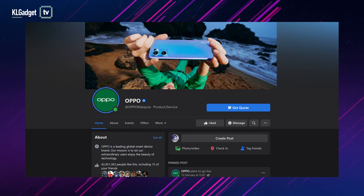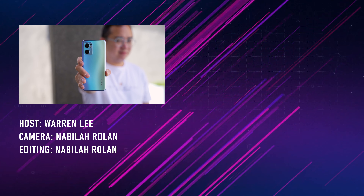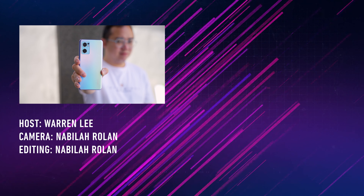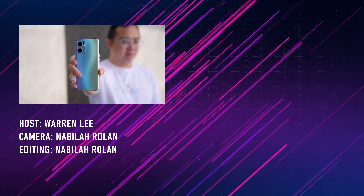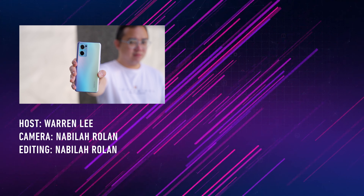For more information, stay tuned at OPPO's official Facebook page. That's all for our quick thoughts on the OPPO Reno7 — do let me know your thoughts in the comment section below, make sure you stay subscribed to the channel for more videos coming right up. That's all for now, and I'll see you guys in the next one!